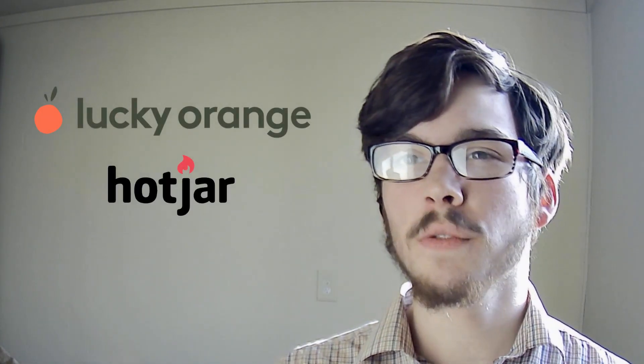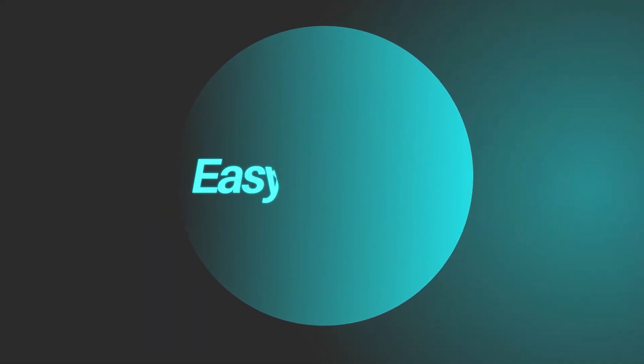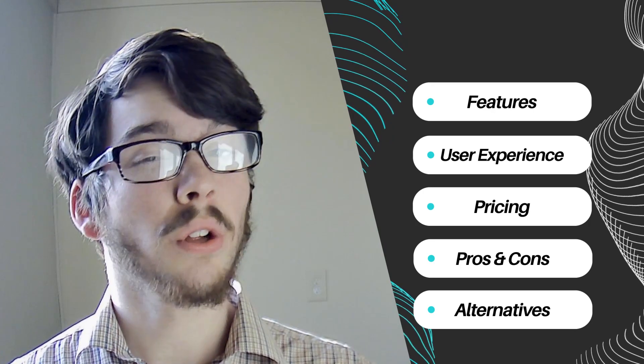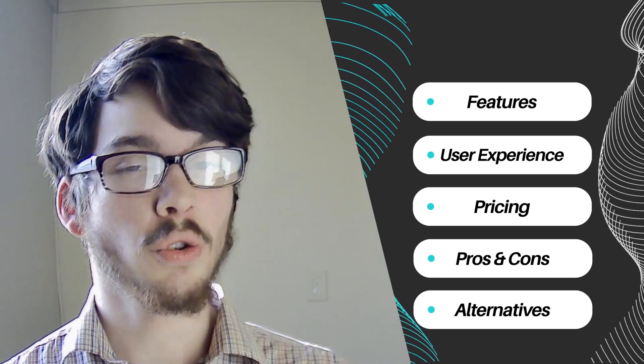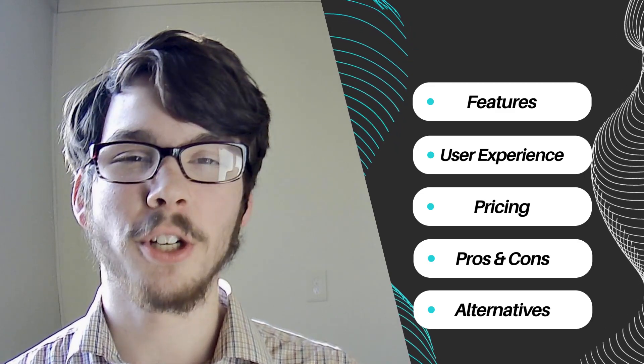Today we're delving into the analytics realm, comparing two juggernauts: Lucky Orange and Hotjar. While both offer powerful insights, Lucky Orange focuses on real-time analytics and Hotjar excels in understanding user behavior. We'll scrutinize these tools across five crucial variables: features, pricing structure, user experience, pros and cons, and possible alternatives.